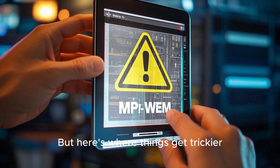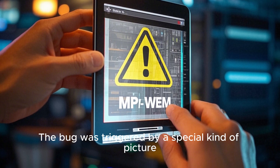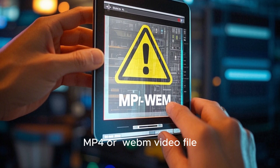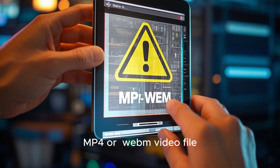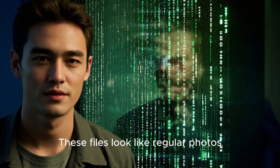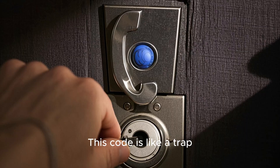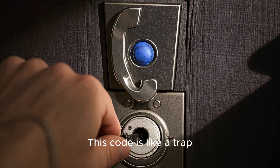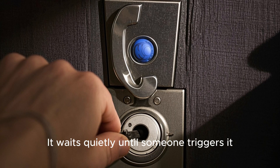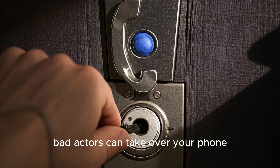The bug was triggered by a special kind of picture — a specially crafted MP4 or web video file. These files look like regular photos, but they have hidden malicious code inside. This code is like a trap. It waits quietly until someone triggers it, and when it does, bad actors can take over your phone.